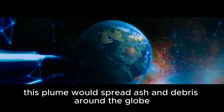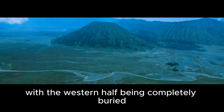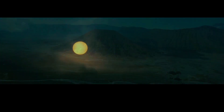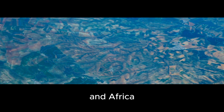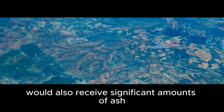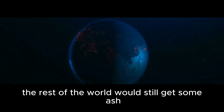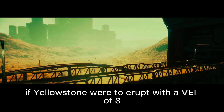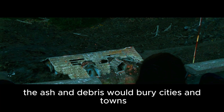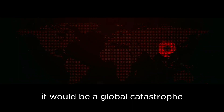This plume would spread ash and debris around the globe. The North American continent would receive the brunt of the ash, with the western half completely buried under several meters of ash. The eastern half would still get significant amounts — enough to block out the sun and cause a volcanic winter. Europe, Asia, and Africa would also receive significant amounts of ash, enough to cause widespread crop failure and famine. If Yellowstone were to erupt with a VEI of 8, it would kill millions of people. The ash and debris would bury cities and towns, and the volcanic winter would cause widespread crop failure and famine. It would be a global catastrophe.